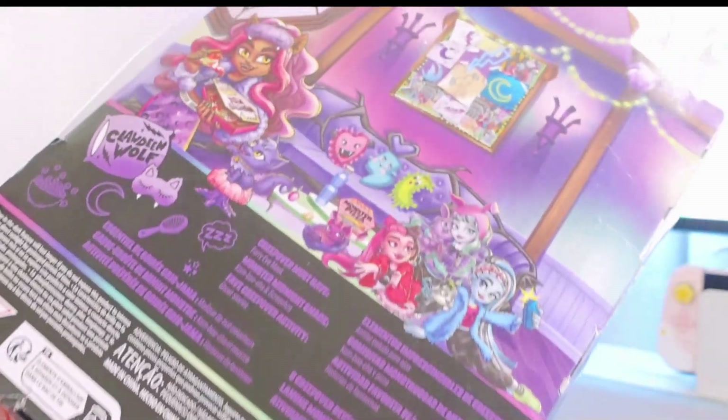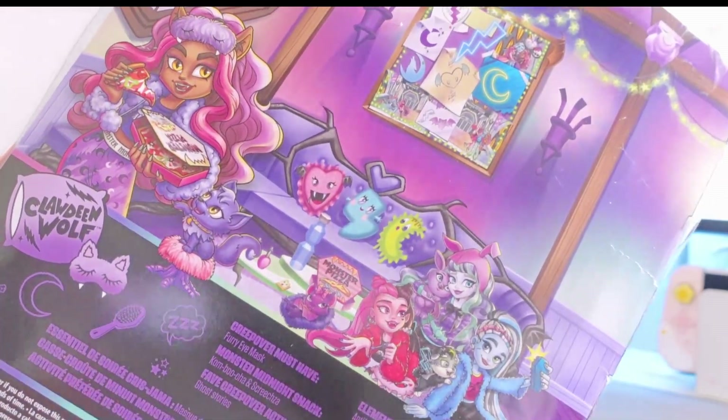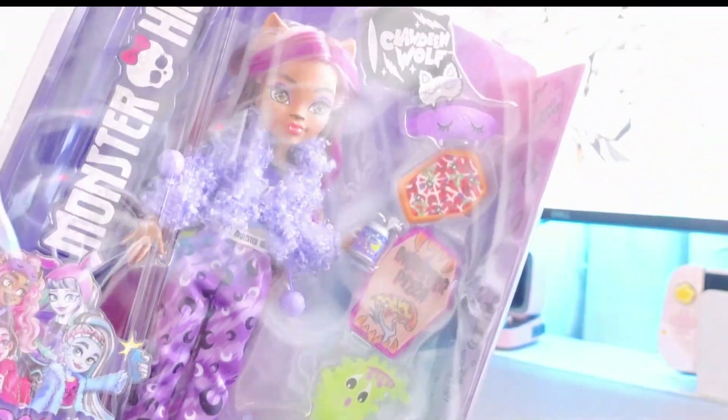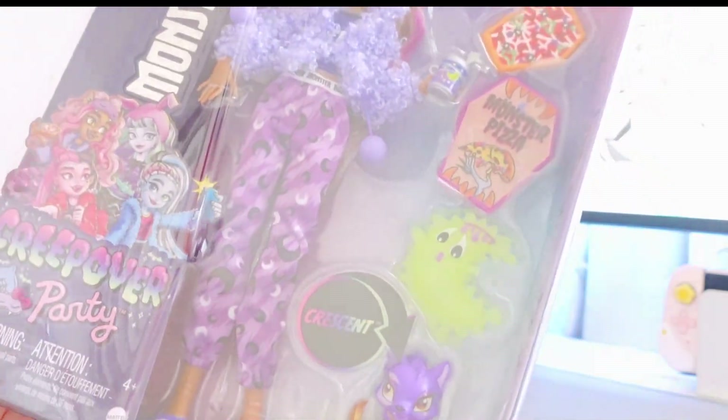I also have Claudine's room — like the bedroom set — coming in the mail at the beginning of the year, so I'm so excited to display them all together. I might actually wait until I get the bedroom set and then just do one huge unboxing. Let me know if you guys want to see them sooner or if you want to wait until the bedroom set comes in.